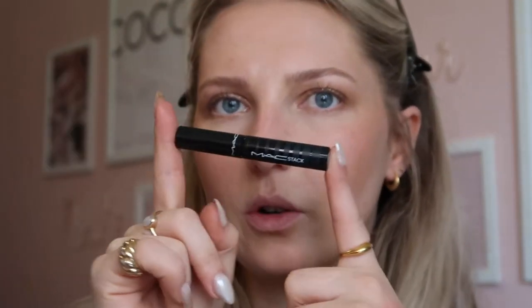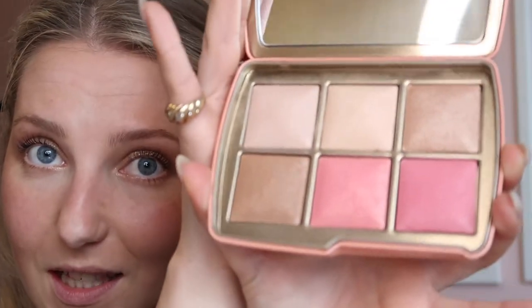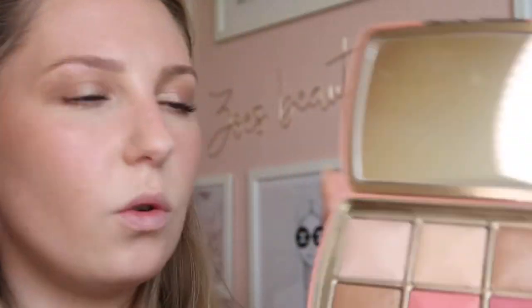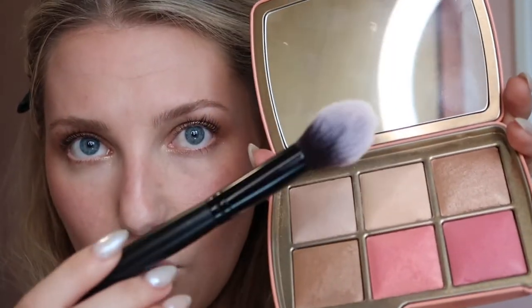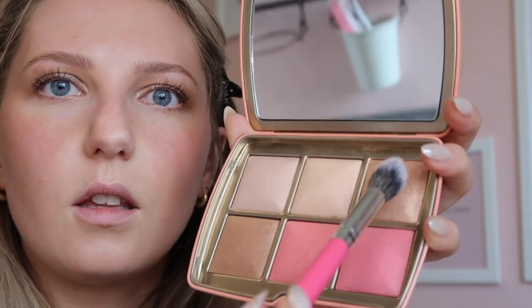Going in with the MAC Stack Mascara, which is my all-time favourite — it'd be nice if they did it in waterproof though. Then finishing off the face with the Hourglass palette — look how pretty that is! Using a Morphe brush, I go in with the finishing powder in Dim Light and Soft Light, then taking the Beaming Strobe Light and lightly brushing that on the high points. Don't forget the Cupid's Bow.